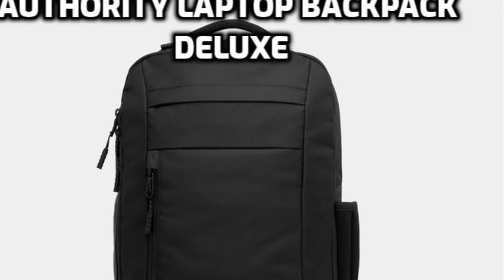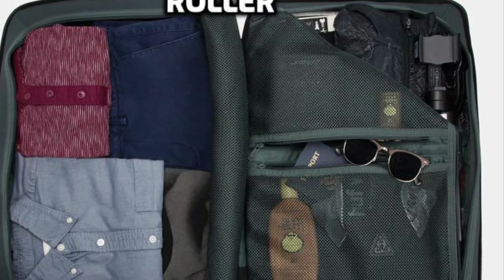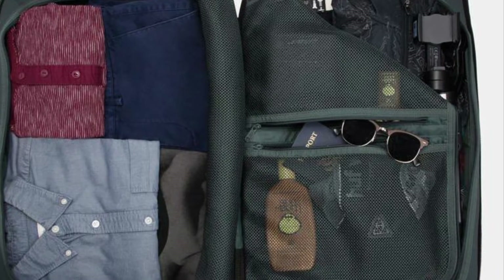This includes top-selling customized Timbuktu backpack models such as the Authority, Division, Parkside, Q, Foundry, Rogue, and many more.